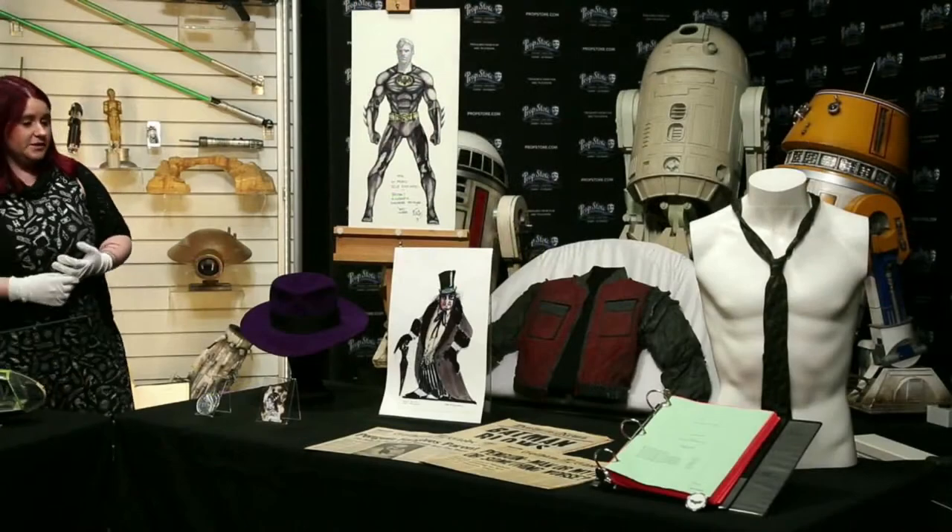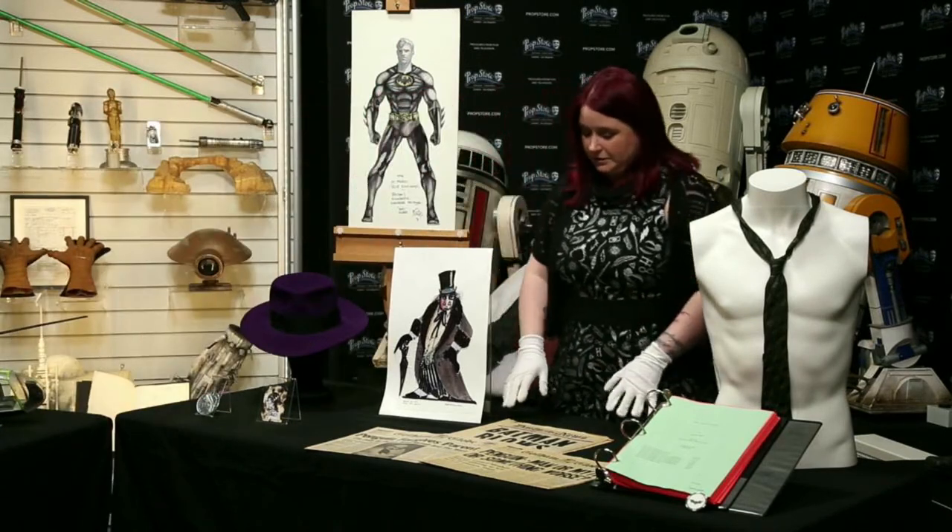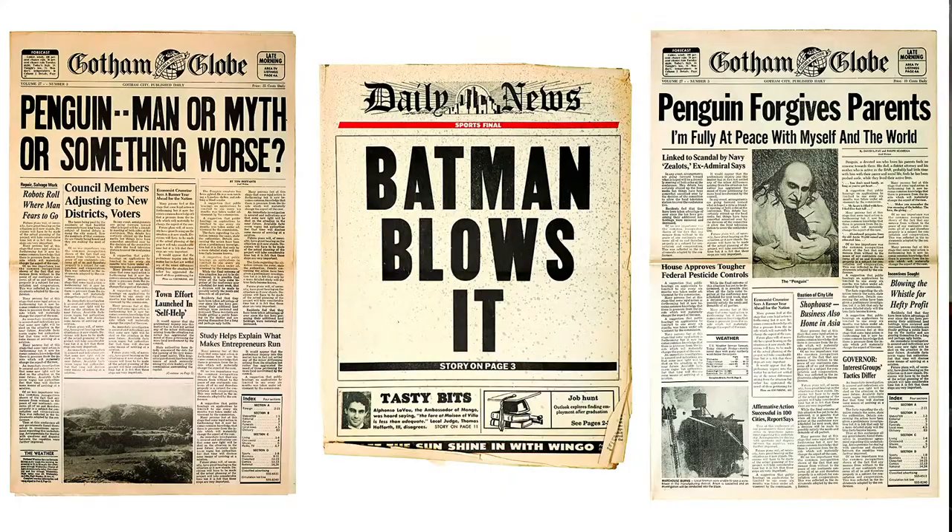I'd like to move over to look at three different lots of Gotham Globe newspapers from Batman Returns. These were all custom-made and custom-printed for the film. They've got different titles like 'Penguin: Man or Myth,' 'Batman Blows It,' and 'Penguin Forgives Parents.' The papers are seen numerous times throughout the film and are really nice keepsakes — also fantastic for displaying because you know exactly what it is. These are three separate lots, each estimated at £800 to £1,200.